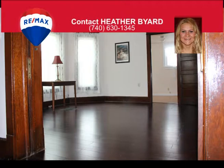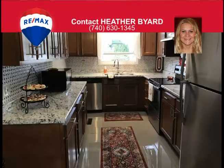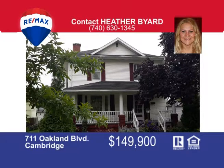The first floor has a large dining room with lots of natural light and a bonus room that could be a fifth bedroom or office. The newly added bathroom has all-new flooring, vanity, and shower. Upstairs has four large bedrooms, wide hallway, attic space, and a newly remodeled spa-like bathroom with a new bathtub, vanity, toilet, flooring, and exposed brick. Additional features include an unfinished basement with laundry and lots of storage and a two-car attached garage. Outside you will find a spacious side deck and off-street parking with alley access and a nice front and backyard. Call Heather Byard at 740-630-1345 to schedule a showing.